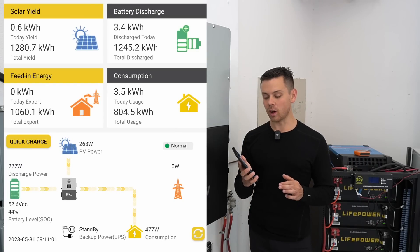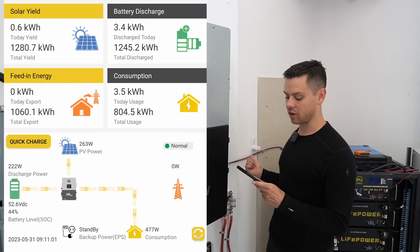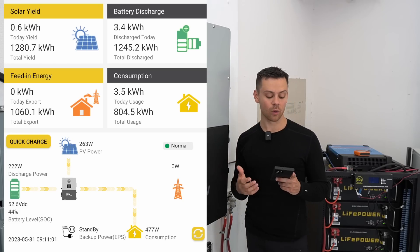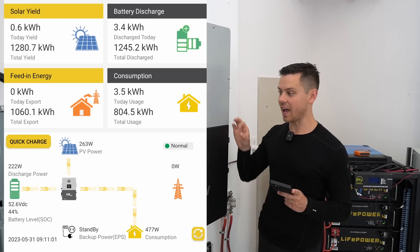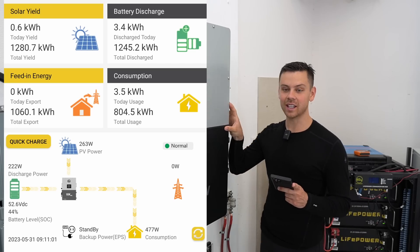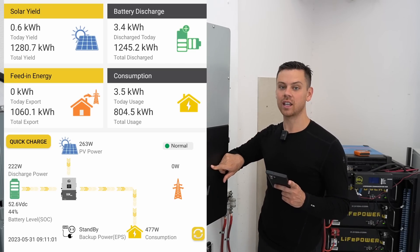On the app, I've done over a megawatt hour for solar, I've done over a megawatt hour for battery discharge, and I've done over a megawatt hour for feed-in energy — or how much I'm exporting to the grid. The only thing that hasn't hit a megawatt hour is the consumption from the AC output, and that's at 800 kilowatt hours.